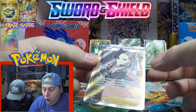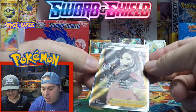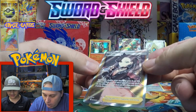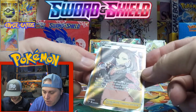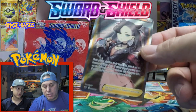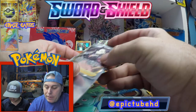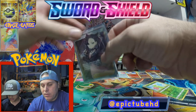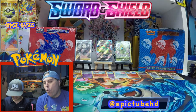We just pulled Marnie full art! It's like the Cynthia of Sword and Shield. I know there's a rainbow version in the set too — I could be wrong but I think there is. We just pulled Marnie, guys — what a banger!